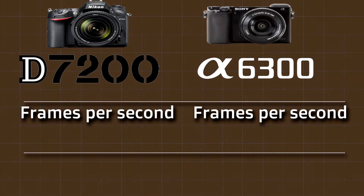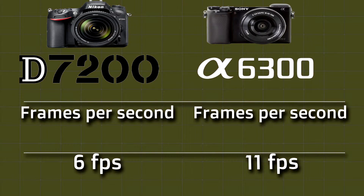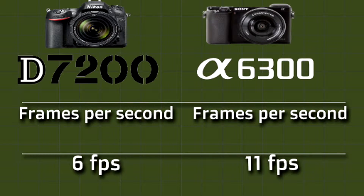Next we will compare the frames per second. Nikon D7200 is 6 frames per second. Sony A6300 is 11 frames per second. So the Sony is 5 frames per second faster.